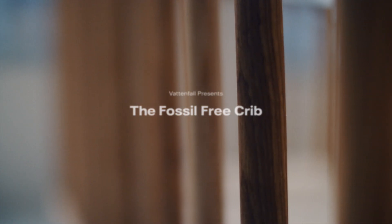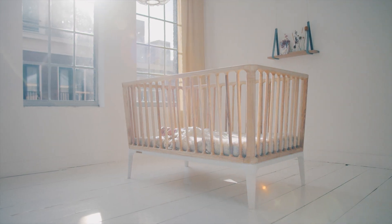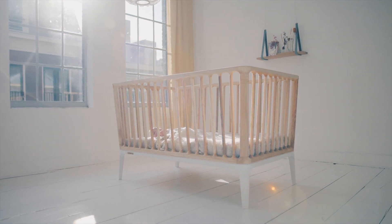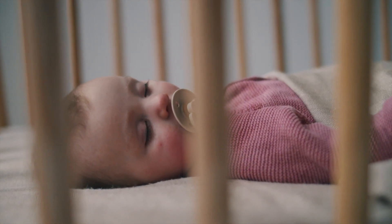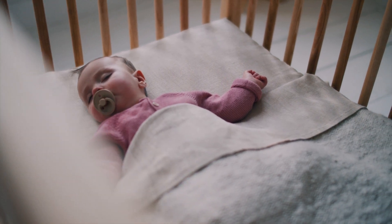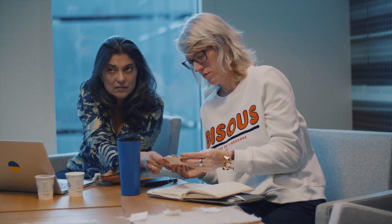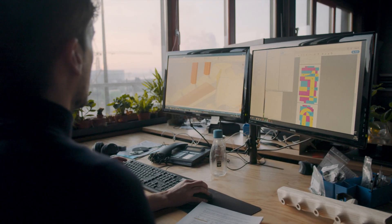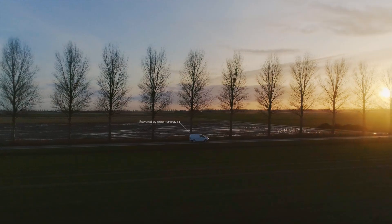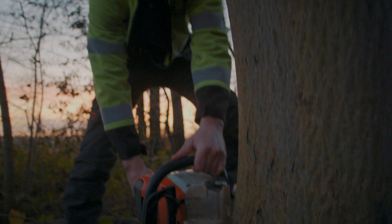An ordinary crib, made completely without the use of fossil fuels. It's Vattenfall's ambition to enable fossil-free living within one generation. To find out just how far we need to go, we set out to create the first item that the next generation will need. To make it fossil-free, we had to eliminate the use of coal, oil and gas from the entire manufacturing process, and every tool, machine and vehicle had to run on green energy.